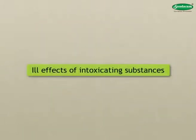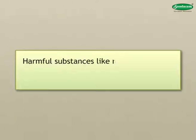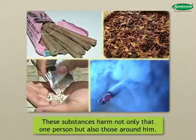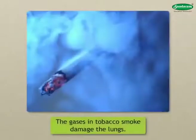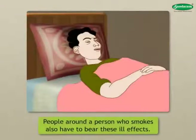Ill effects of intoxicating substances: We often see people who chew tobacco, smoke cigarettes or beedis, or use snuff. Harmful substances like nicotine, tar, and carbon monoxide are formed when a person eats or smokes tobacco. These substances harm not only that person but also those around him. Nicotine in tobacco has damaging effects on the brain and the heart. When you smoke, tar is deposited in the lungs, which can lead to cancer. The gases in tobacco smoke damage the lungs. Smoking has nothing but bad effects on a person's health. We must all remember that smoking is very bad for health.